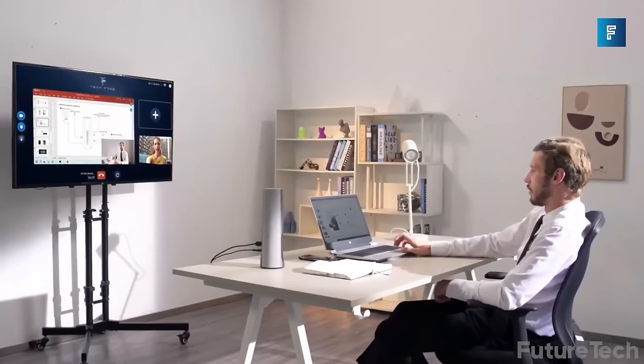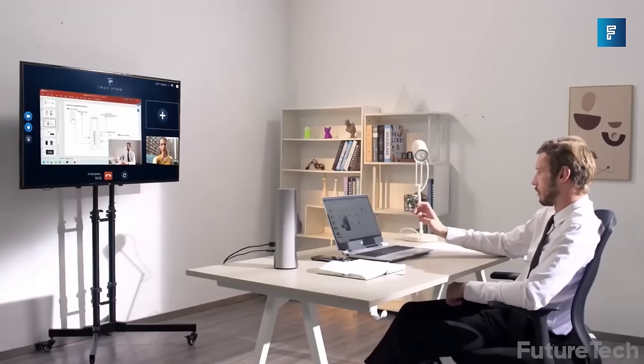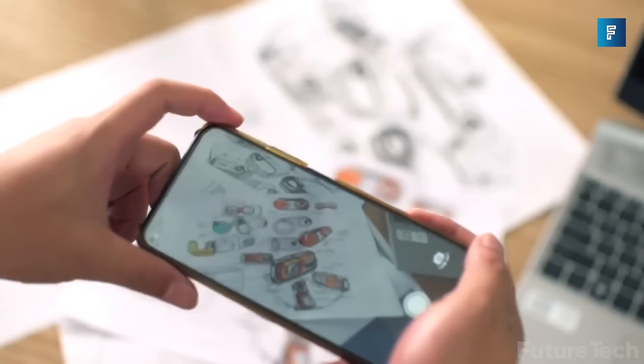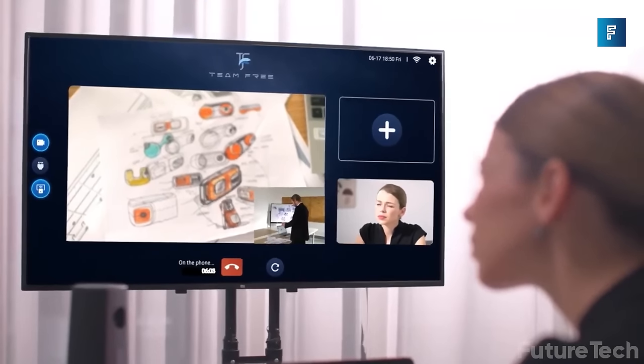Team Free — for you remote workers, this one might be pretty interesting. Team Free claims to be the latest in video conferencing technology — it's basically a good webcam and a good microphone combined with some security features and an easy interface.